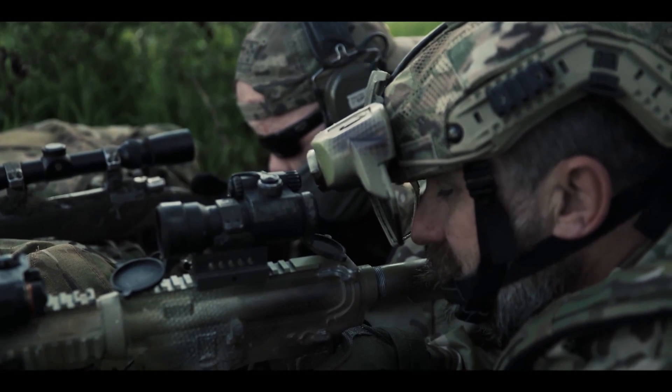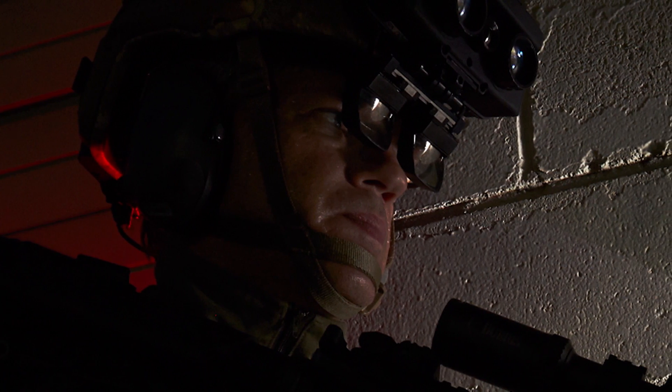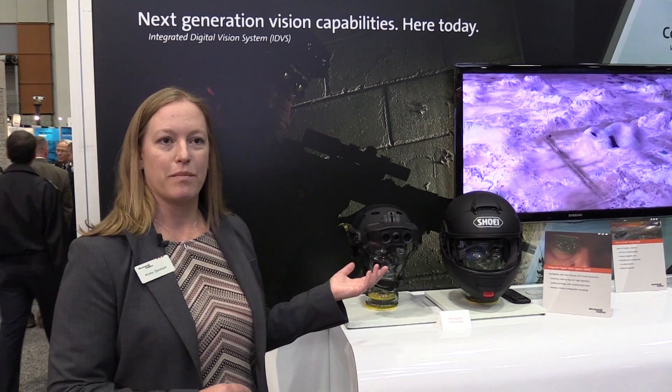It brings a lighter form factor and wider field of view than some other displays available today. The product brings the ability to keep people safe, connected, and informed by bringing different information right in front of the eye of the warfighter.